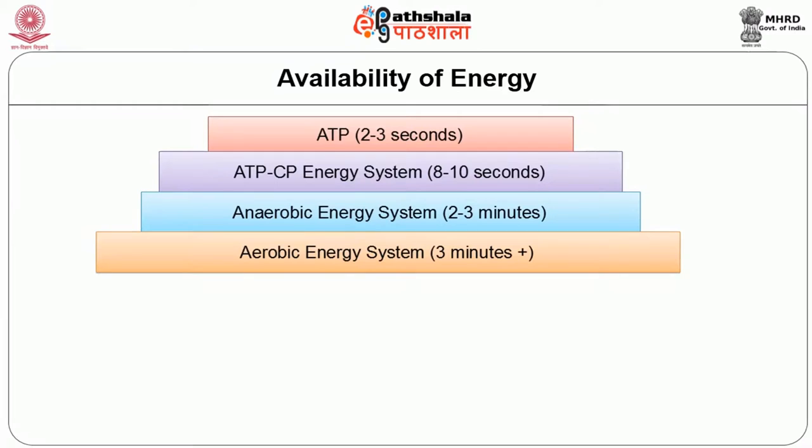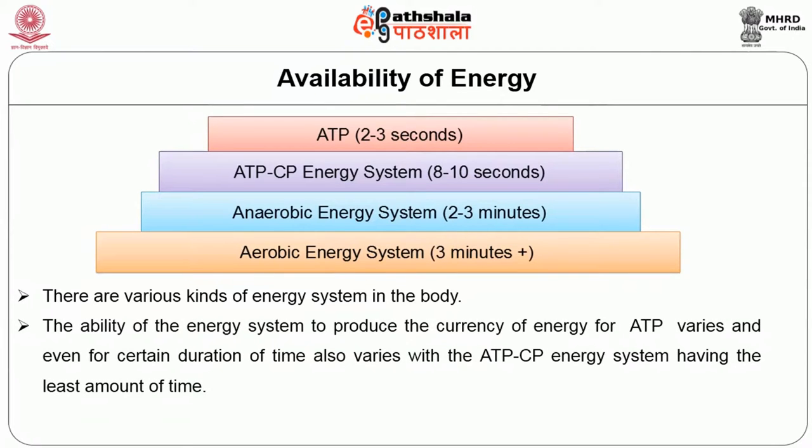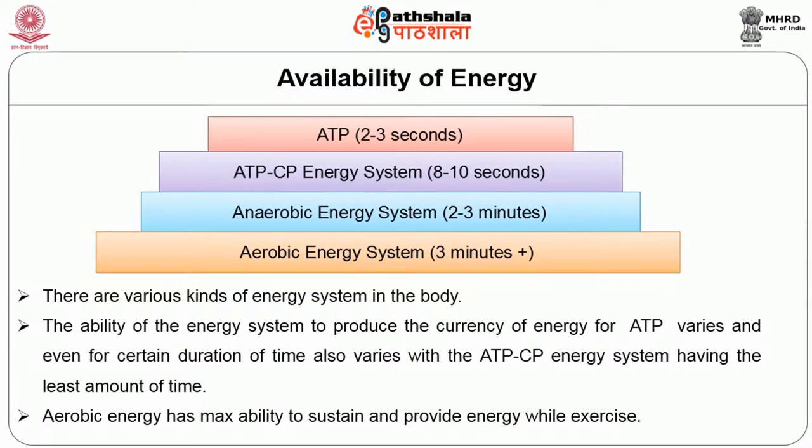In summary, there are various kinds of energy systems in the body. The ability of each energy system to produce ATP varies, as does its ability to sustain energy for a certain duration. The ATP-CP energy system has the least amount of time it can sustain, while the aerobic energy system has the maximum ability to sustain and provide energy during exercise.